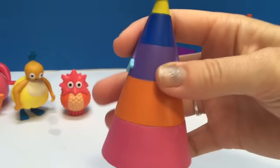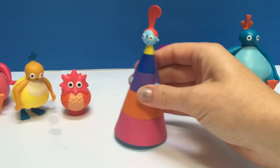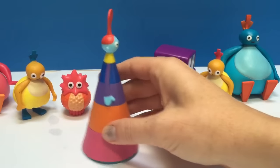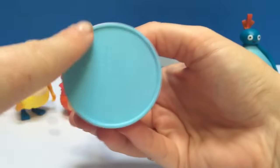Now for the very important lady. She's so unique looking. She stands up all on her own — she has a big flat bottom.